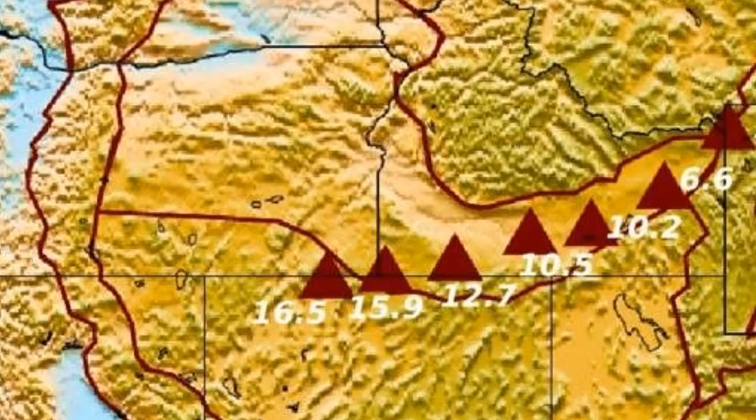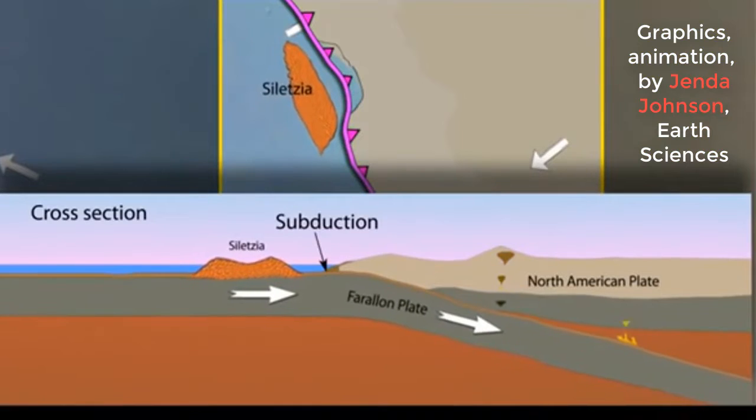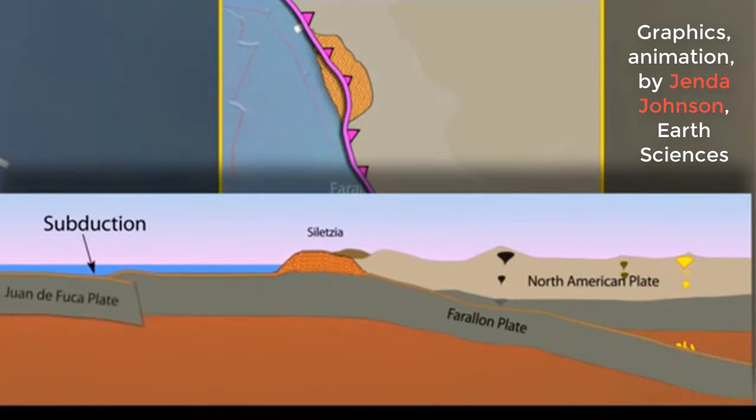This evidence was in direct contradiction to the plume model that was produced before. Zhu found that the new images of the Earth's deep interior show that the oceanic plate, which used to be where the Pacific Ocean is now, wedged itself beneath the present-day western United States.